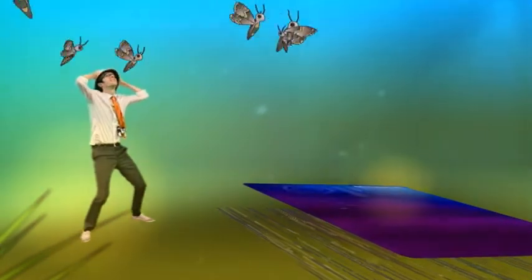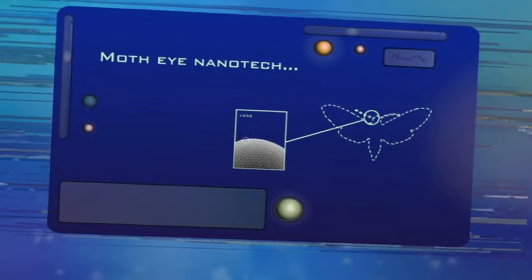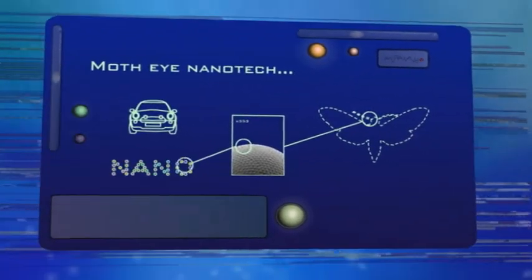Moths. Did you know moths use nanotechnology? The surface of their eyes consists of nano bumps, and these nano bumps prevent light being reflected from their eyes. So when they're flying at night, predators can't see them. Scientists have replicated the nanostructures found in moth eyes to develop windscreens and LCD panels which are anti-reflective and anti-glare.